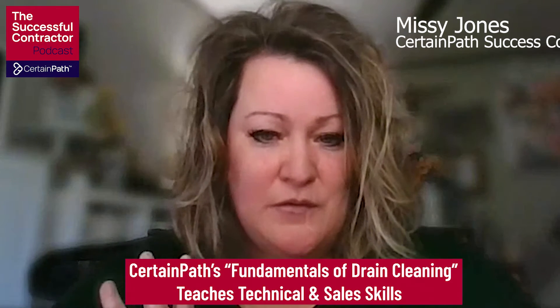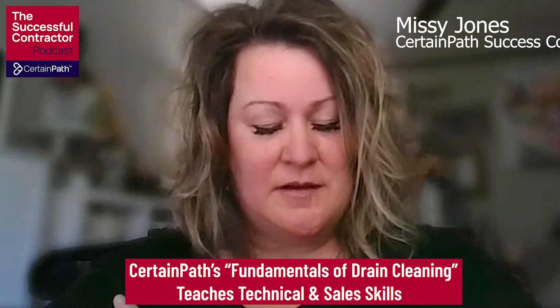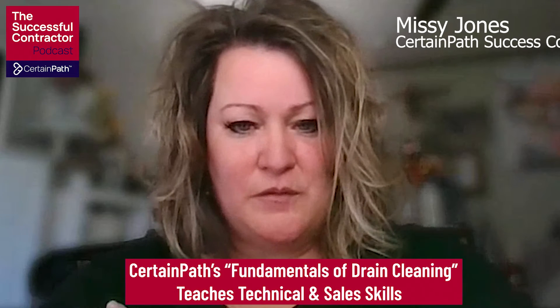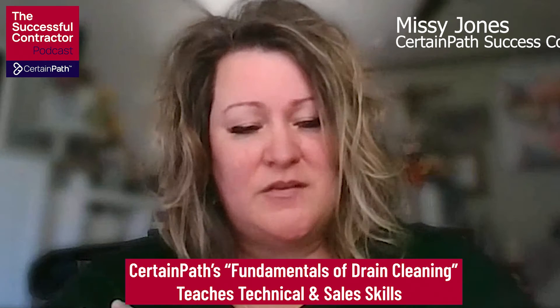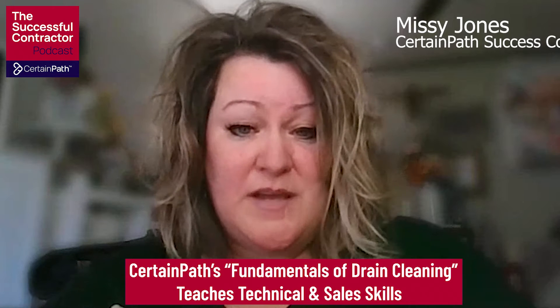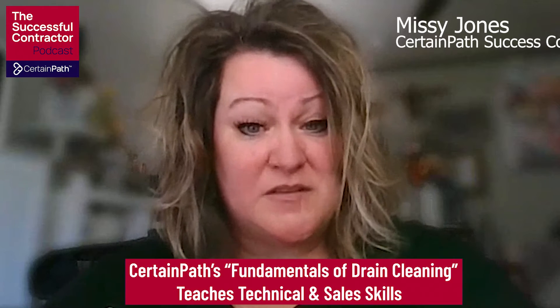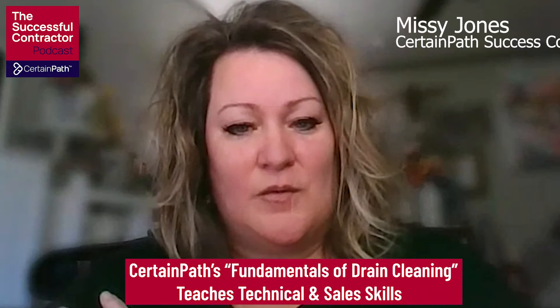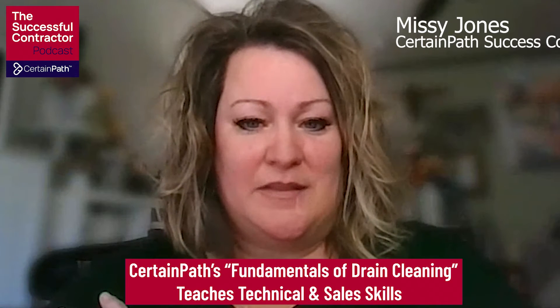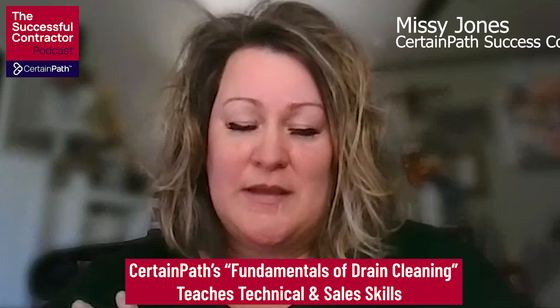It's fundamentals of drain cleaning, and we do this class not at headquarters — the home office — but we actually do it out of a member's location. It makes for the right environment because we do some technical work in this particular class. Larry's facility is an old Meals on Wheels commercial kitchen, so he has drains and various setups that we can create all kinds of scenarios. It's a two-day class.